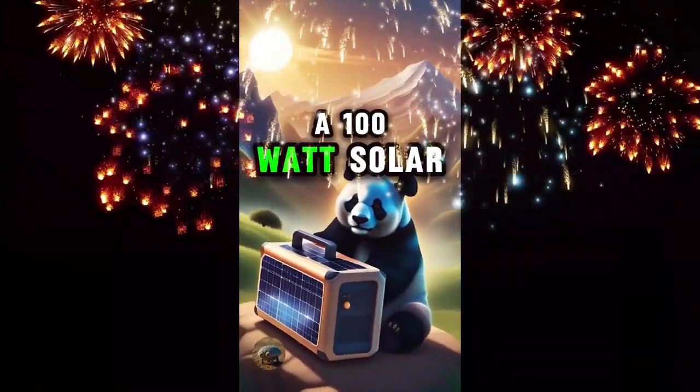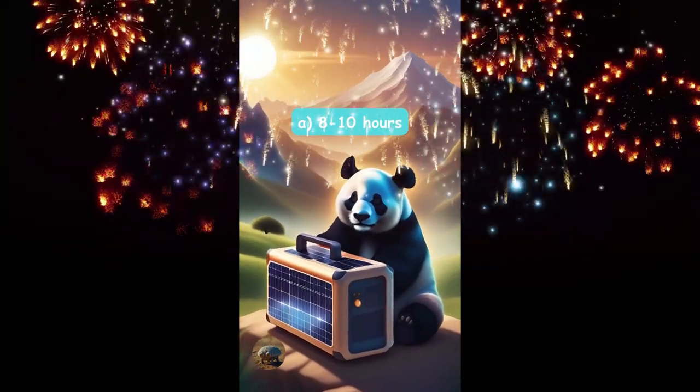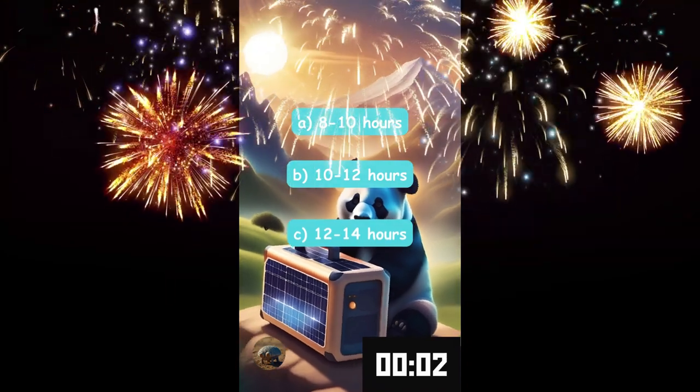How many hours can a 100 watt solar generator power a bunch of LED lights? Eight to ten hours, ten to twelve hours, or twelve to fourteen hours?